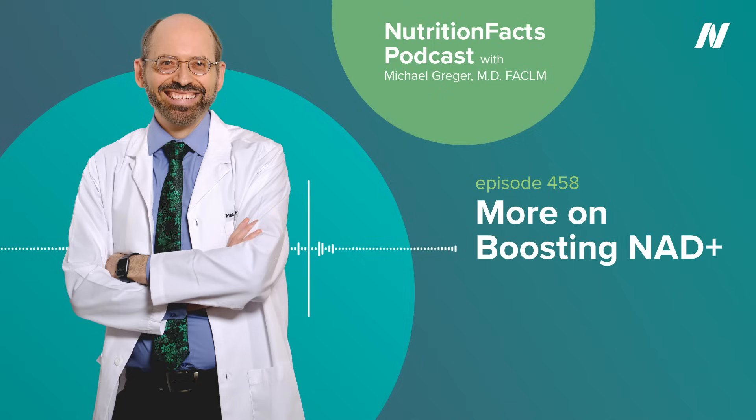Visit nutritionfacts.org/audio to see all the podcast episodes with descriptions that include links to their associated videos. Sources cited and other details are available on each video's page. Information about my books — How Not to Die, How Not to Diet, How Not to Age — is at nutritionfacts.org/books. All proceeds from book sales go to charity. Sign up for our free newsletter at nutritionfacts.org/subscribe to stay updated on the latest bite-sized videos and articles. Nutritionfacts.org is a science-based nonprofit, and everything on the website is free. There are no ads, no corporate sponsorships, no kickbacks — strictly non-commercial, not selling anything. Just put it up as a public service, as a labor of love, as a tribute to my grandmother, whose own life was saved with evidence-based nutrition. Thanks for listening.